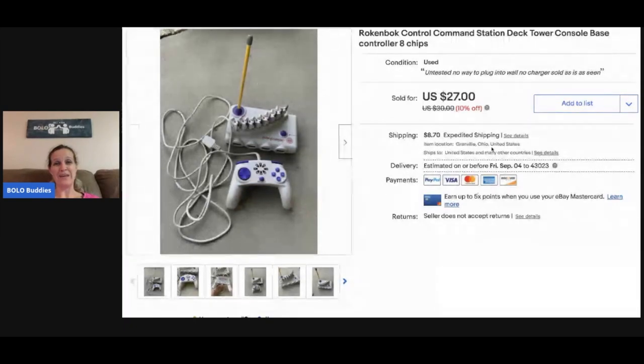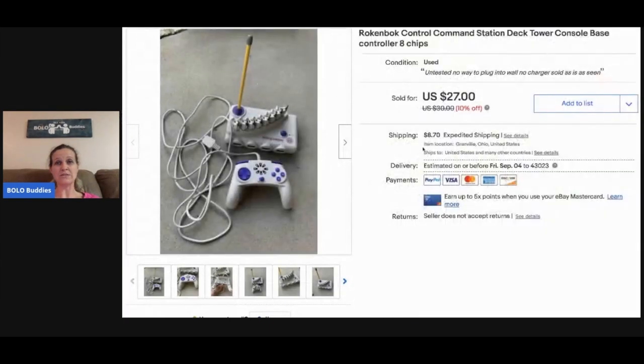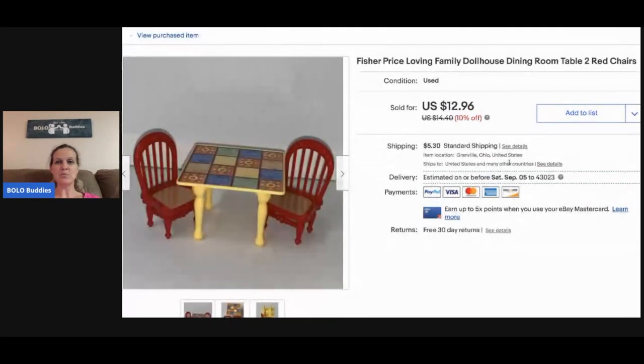Rock and Bonk — if you see it, buy it. It's almost always a BOLO for me. I always pick it up when I see it but it's hard to find. This is the command station and controller — I sold it for twenty-seven dollars, buyer paid shipping. I got this and a couple other things for three dollars total. Fisher Price Loving Family table and chairs — I took a best offer of ten dollars, picked it up with a bunch of Fisher Price dollhouse stuff.